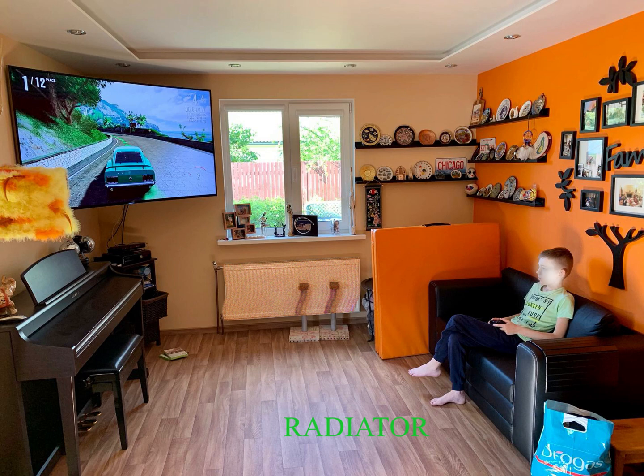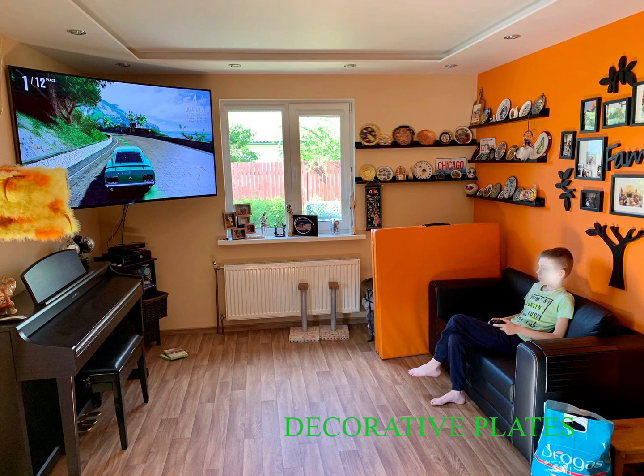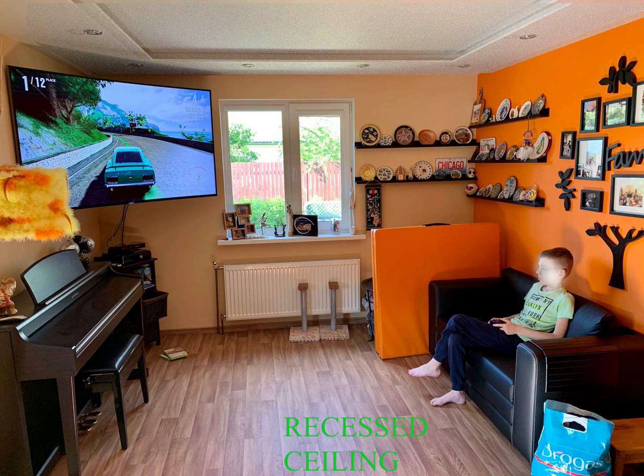Radiator, pipes, radiator valve, wall, shelves, decorative plates, wall decoration, recessed lighting, recessed lighting fixtures, recessed ceiling.